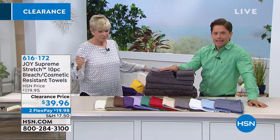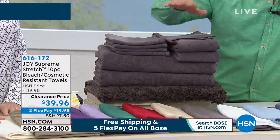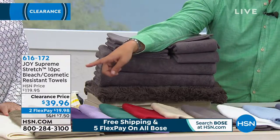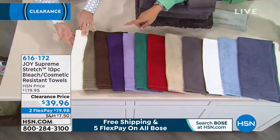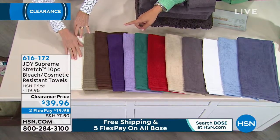What you get today is a full 10-piece set for under $40 and it's on flexible payments. Just as a heads up, the ivory color is down to 400 sets and it is the most popular that we carry and keep in stock.